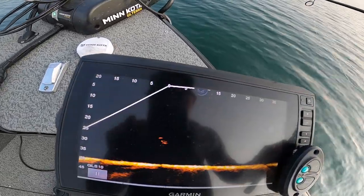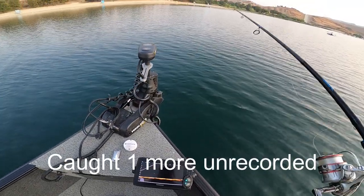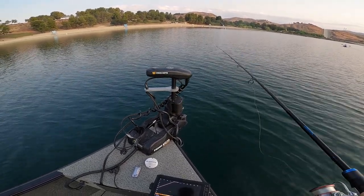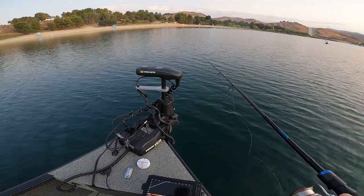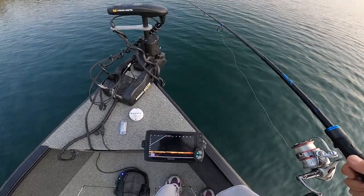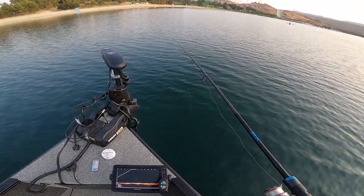This is actually the first time after I caught a couple of them where they would just stay still in one spot, which really makes it a lot easier for me to catch them. All I have to do is spot lock or anchor down right on top of them and just drop it down.